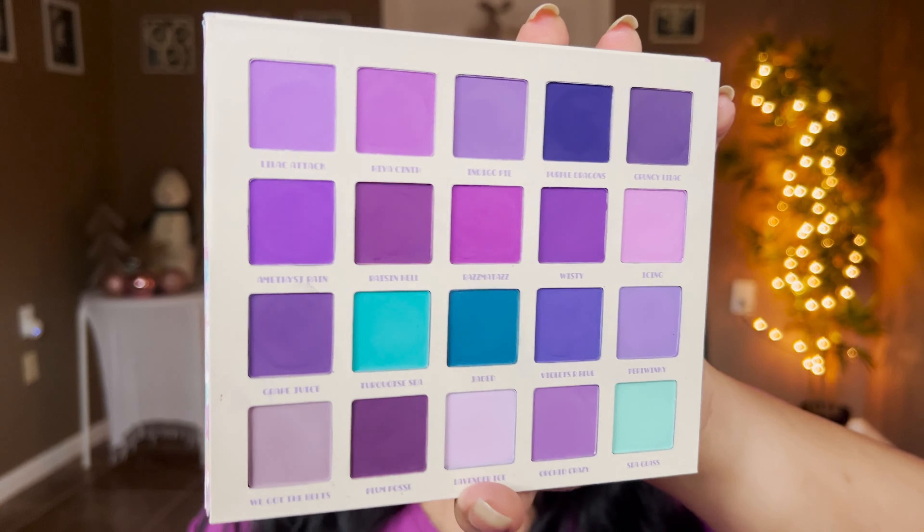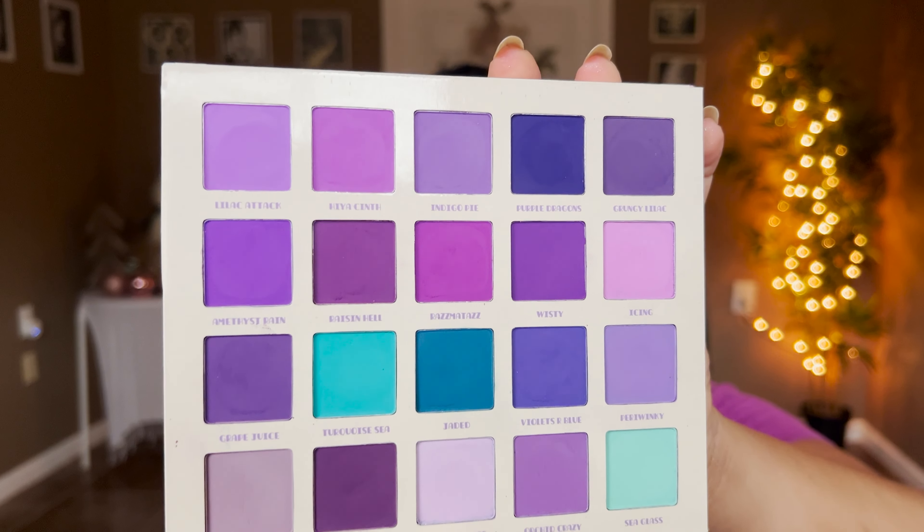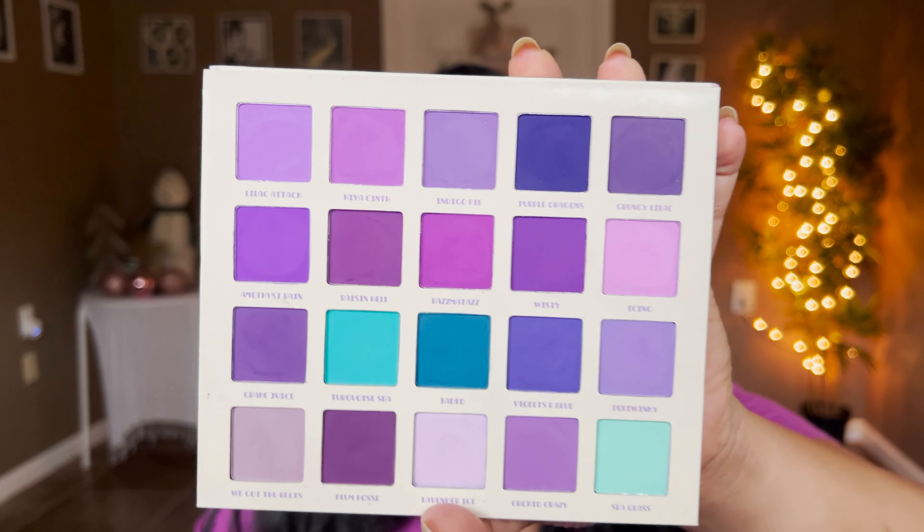Another indie brand I have to mention is Sugar Drizzle — their Mattes palette is an all-purple palette and I was really blown away by the quality of the mattes. I cannot wait for Sugar Drizzle to come out with more palettes with different color stories, maybe 12-pan palettes. Their formula is very comparable to Blend Bunny mattes — very beautiful and absolutely amazing.